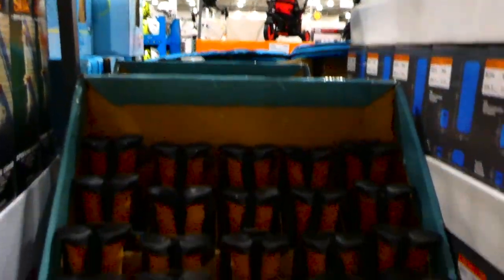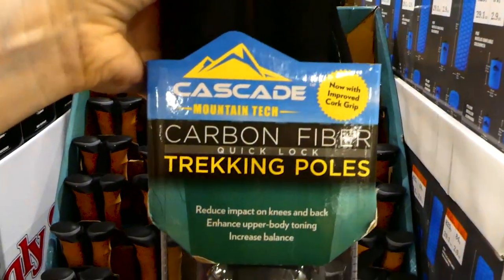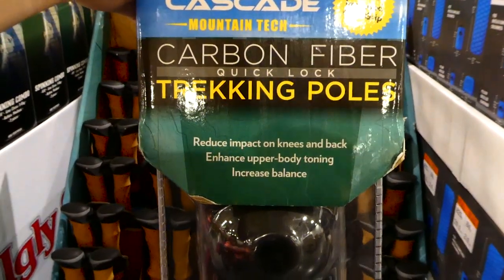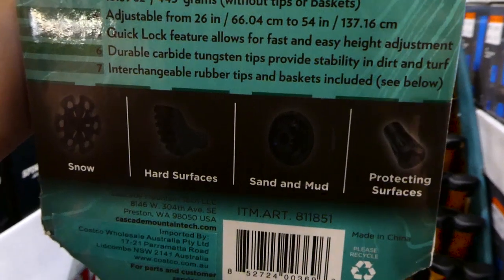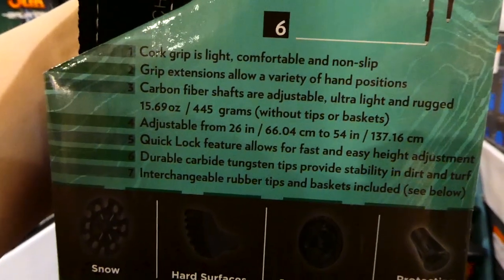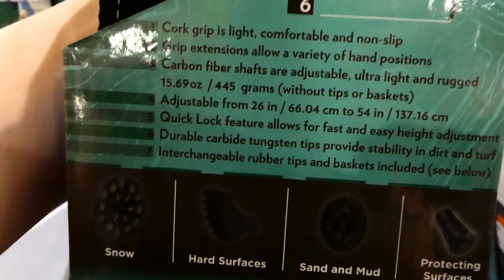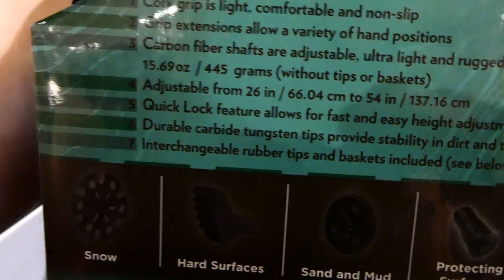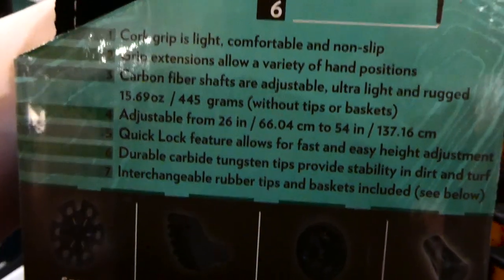The carbon fiber trekking poles are a manager's special at $29.98, now with improved cork grip — good for hiking. They reduce impact on knees and back, enhance upper body toning, and increase balance. They come with tips for snow, hard surface, sand, mud, and protecting surfaces. The cork grip is light, comfortable, and non-slip, and the poles are adjustable from 26 to 54 inches or 66 to 137 centimeters.